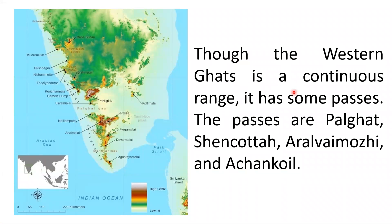Though the Western Ghats is a continuous range, it has some passes. The important passes of Western Ghats in Tamil Nadu are Palghat, Chengota, Arali Muuri and Achankovil. A pass is the natural gap between the mountains. Here we can see the Palghat pass, Chengota pass, and Arali Muuri in Kanyakumari district.